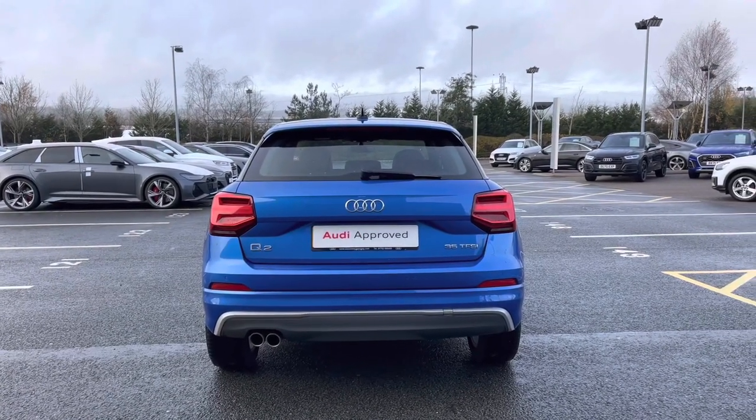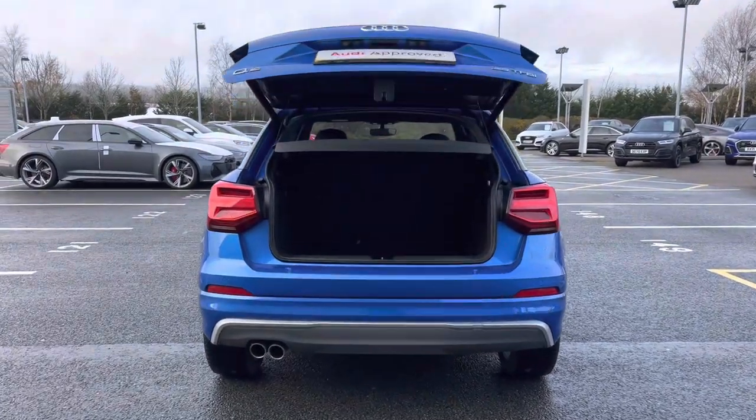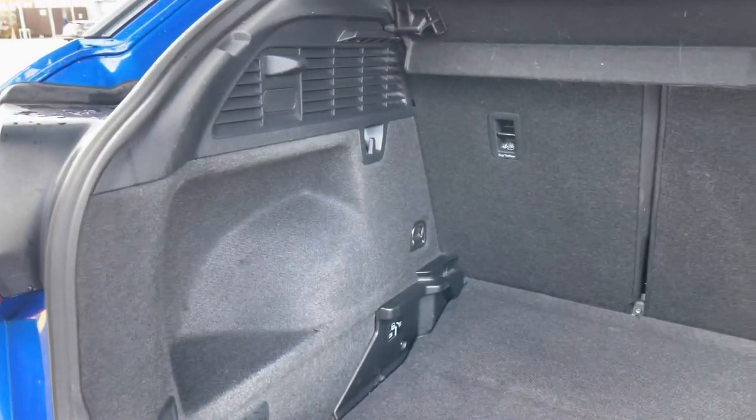You can open this car's rear powered tailgate with a simple hold of the button on the key. This opens the rear powered tailgate automatically for you — a really nice handy feature should you find you have your hands full.